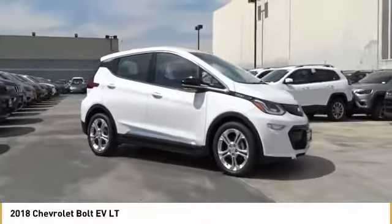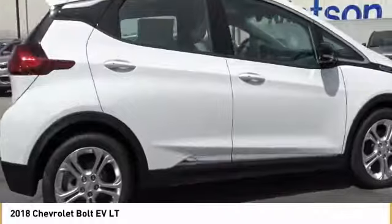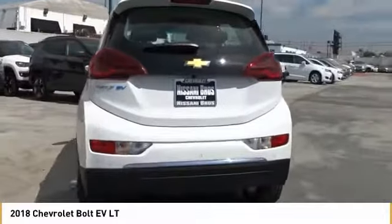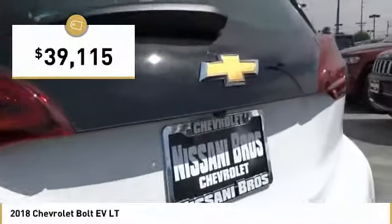The Chevrolet Bolt EV has a beautifully sculpted exterior, along with its impressive performance, spacious interior, and advanced technologies. It has completely reinvented what an electric car can be, and is priced below $40,000.